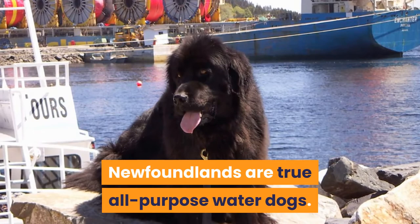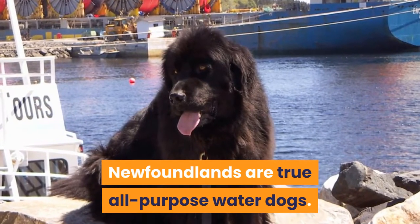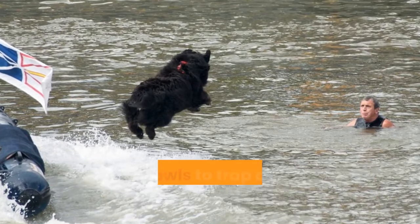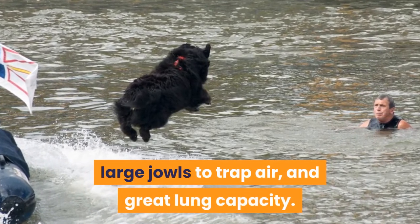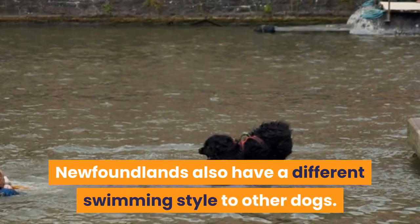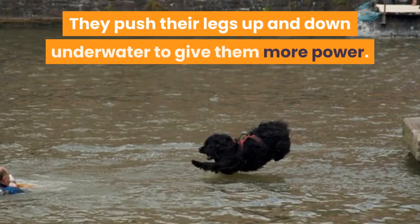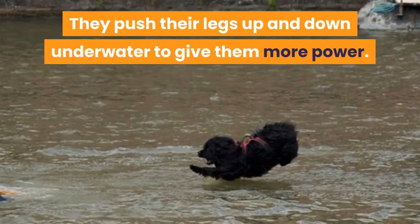Newfoundlands are true all-purpose water dogs. They are built to swim, with webbed feet, a waterproof coat, large jowls to trap air, and great lung capacity. Newfoundlands also have a different swimming style to other dogs — they push their legs up and down underwater to give them more power.